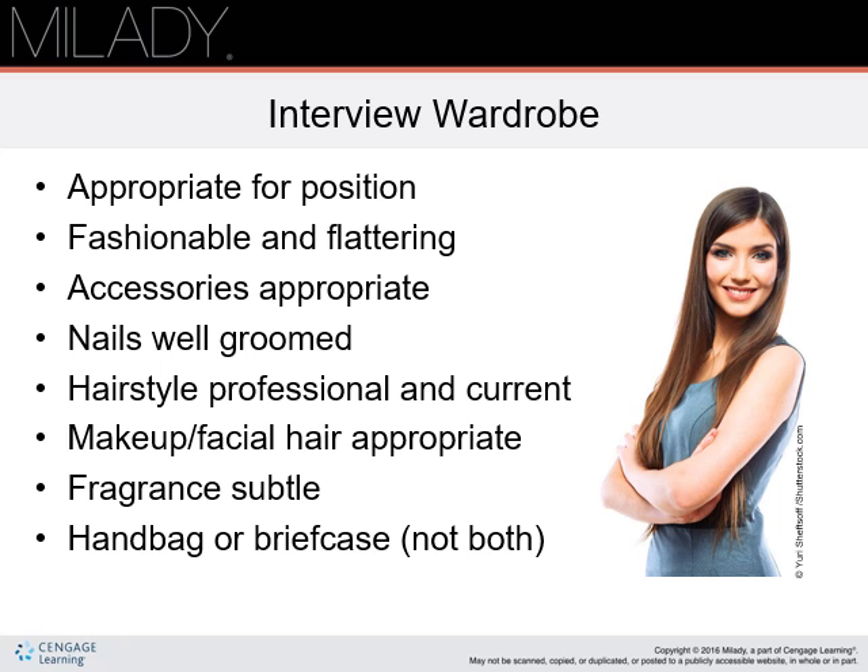Your interview wardrobe. Your appearance is crucial, especially since you are applying for a position in the image and beauty industry. It is recommended that you obtain one or two interview outfits. You may be requested to return for a second interview, hence the need for a second outfit.